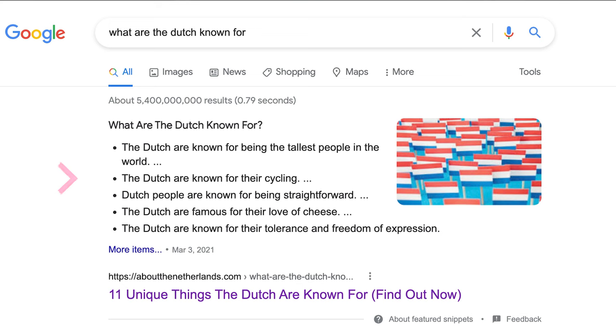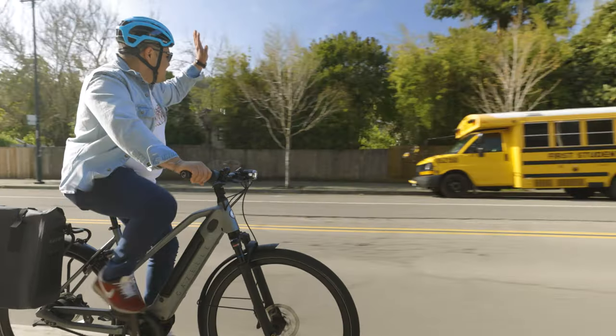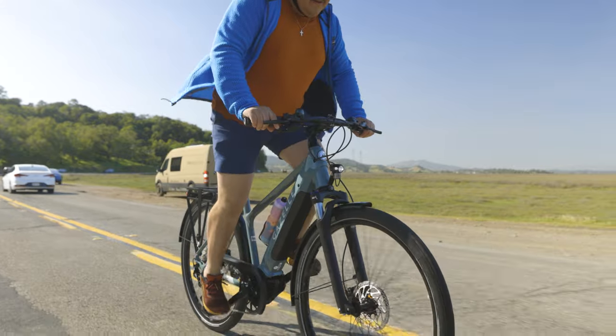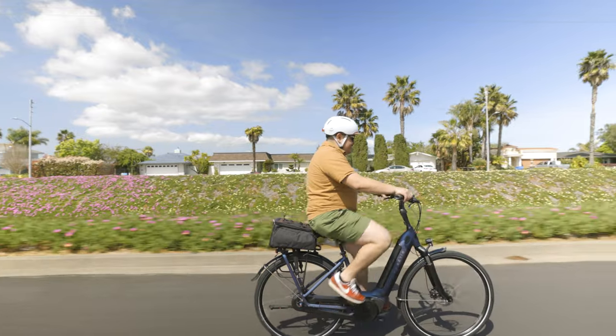If you know anything about the Netherlands, you know that they are crazy about bikes. They commute on them, they ride them, it's just kind of the thing. So when you buy a Gazelle, I think what you get is not just the hundred-plus years of experience of them developing and making bikes, but you also get bikes that are built for the streets that they ride on every single day — for commuting, fitness rides, fun, or transportation.